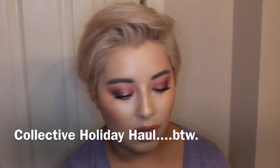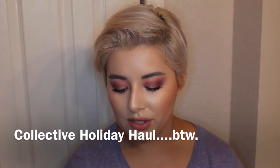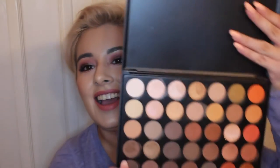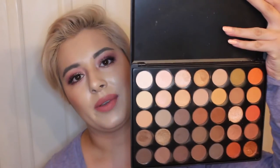I'll start with the big stuff. I picked up quite a few things in the past couple weeks. The first was the Morphe 35-O palette. I told you I was waiting on this one and it finally got here and it is beyond worth it, you guys.